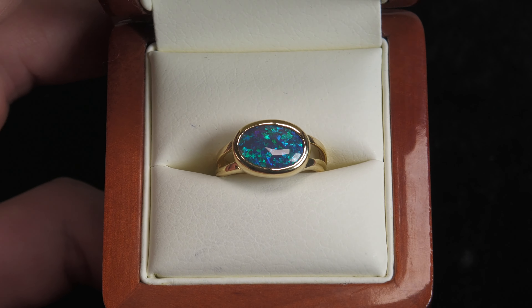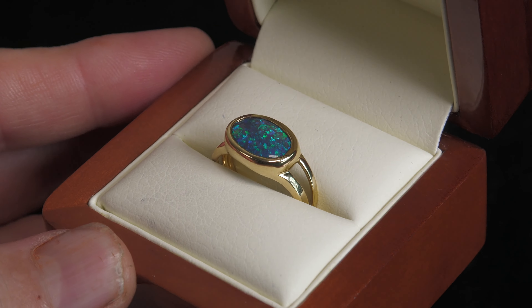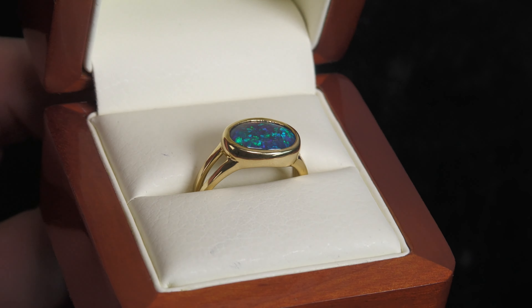Here we have a very nice black opal. Good fire, good color, good thickness. It is a solid black opal — not a doublet, not a triplet, not synthetic opal. 100% natural.